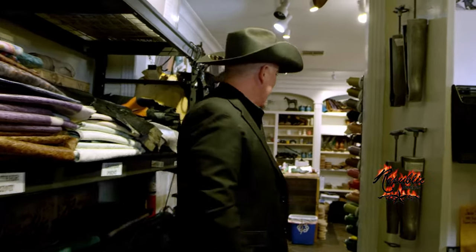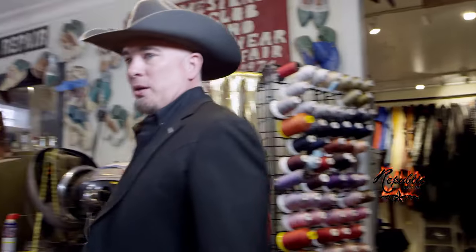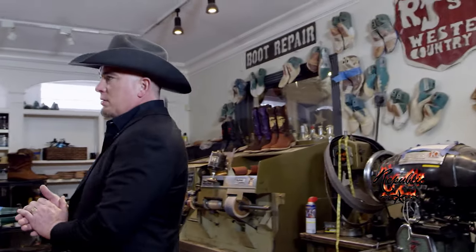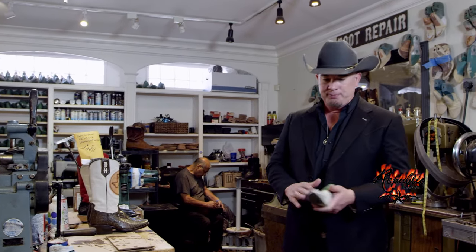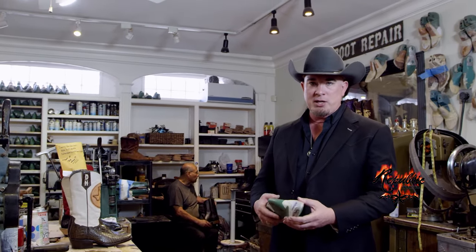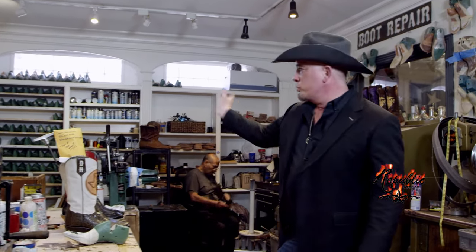Back here is the boot shop, where the magic is happening. What we do is make a mold of your foot — it's called a boot last. We take one of these, we keep it forever. There are a lot of different modifications based off the dimensions of your foot, and we have all those lasts up here.